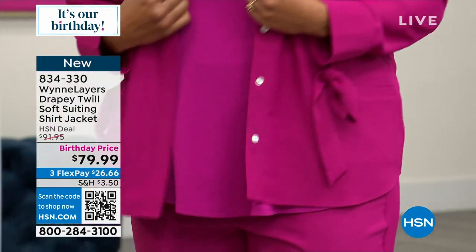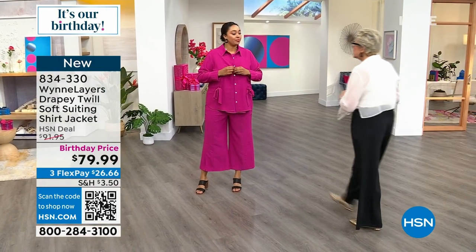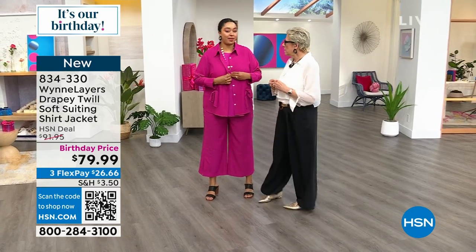Kenya, does the 1X button up across the chest for you? It does. So I guess I'm just bustier — I'm boobalicious.